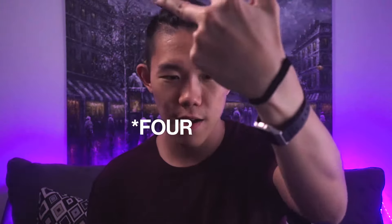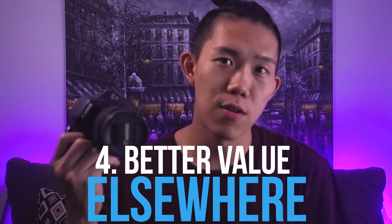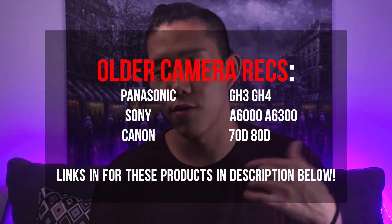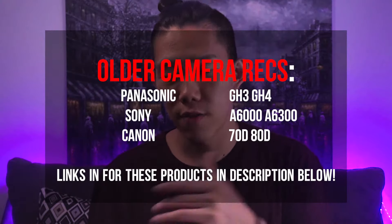Third reason why you should not buy this camera in 2018: there are a lot more cameras that came out after this that are much more worth it. You get much more value for what you pay for, like any of the Canon, Sony, or Panasonic cameras I would recommend — like the GH3, GH4, Canon 70D, or 80D. I'll leave some affiliate links on screen so if you're looking for a new camera definitely check those out. GH4 or 80D would be my top recommendations.